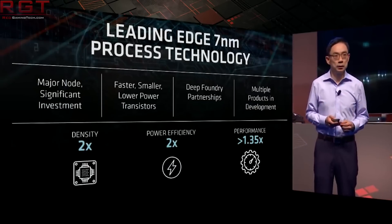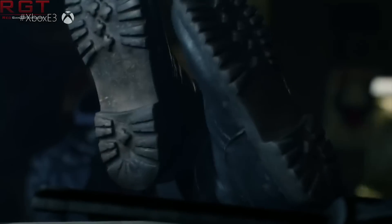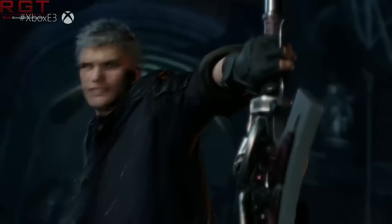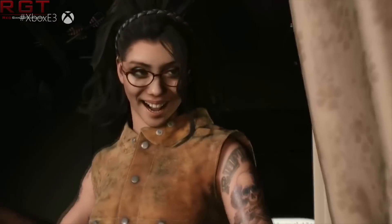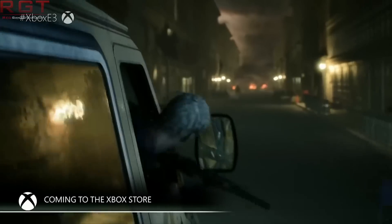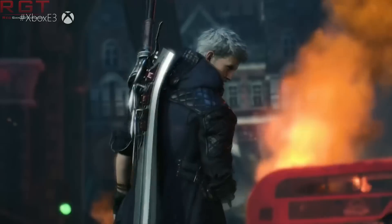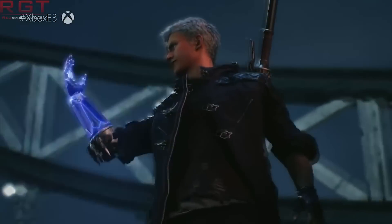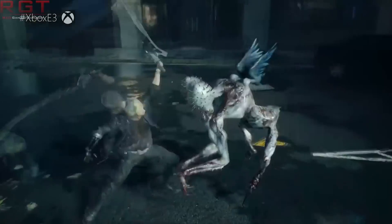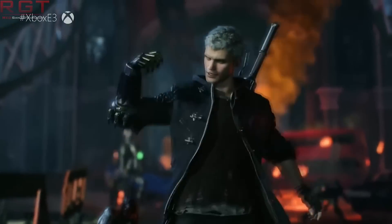Let's finish things up with a rumor regarding DMC5. Producer Matt Walker has teased the potential possibility of Devil May Cry 5 on the Nintendo Switch — or at least a DMC game on Switch — saying: 'We haven't announced anything for Switch, but we personally would love to play a DMC game on Switch.' Obviously the Switch is the least powerful of the current trio of consoles, but as long as it can be brought to a reasonable performance level, that would be great.